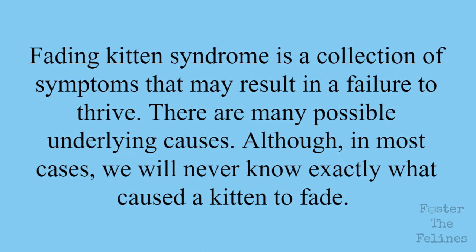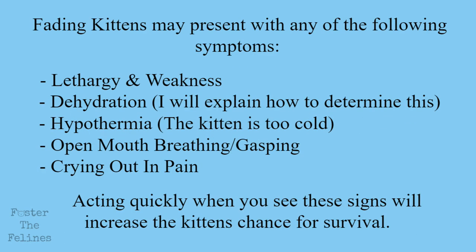Fading kitten syndrome is a collection of symptoms that may result in a failure to thrive. There are many possible underlying causes, although in most cases we will never know exactly what caused a kitten to fade. Fading kittens may present with the following symptoms.